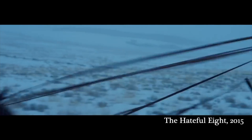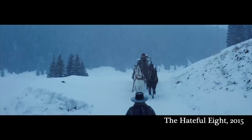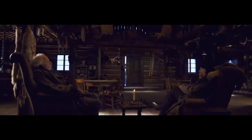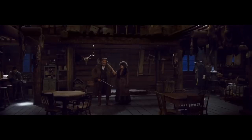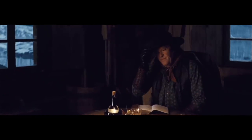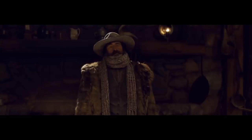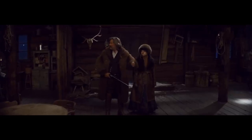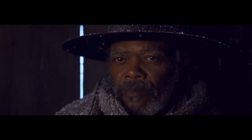And the last one, number 10: The Hateful Eight from 2015. Quentin Tarantino's western thriller unfolds in a cabin during a snowstorm. Trivia: Tarantino's love for 70mm film led to a limited roadshow release of the movie, which included an overture and intermission — reminiscent of classic cinema.